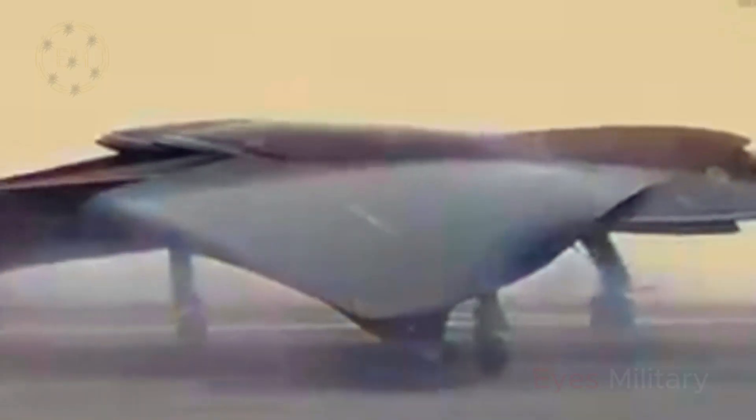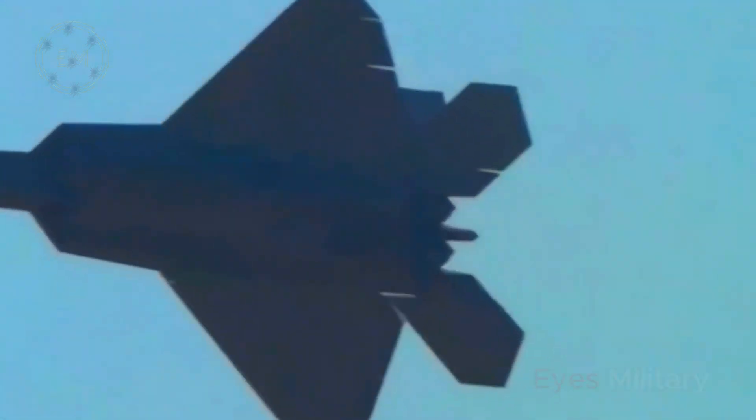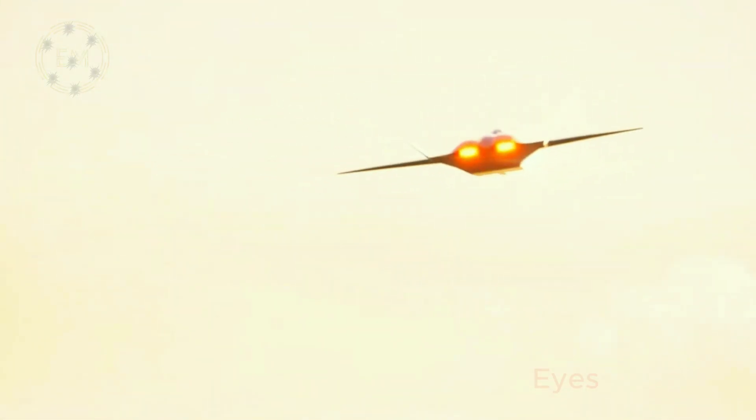The question is whether elements of the X-44 Manta have found their way into the U.S. Air Force's next fighter aircraft. Last year, the U.S. Air Force shocked the world with the announcement that it had designed, built, and tested a prototype aircraft for its next-generation air dominance program.